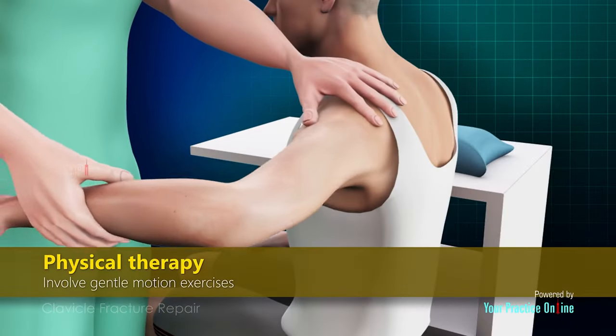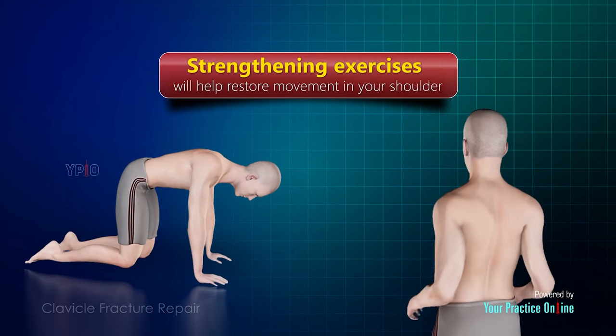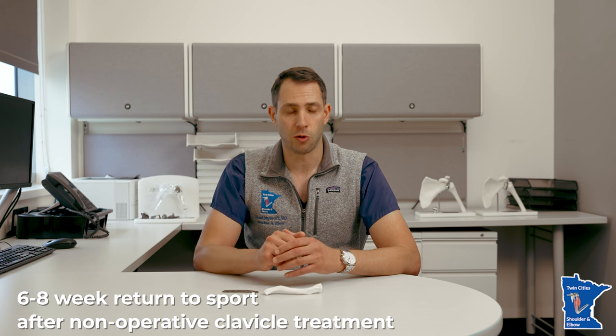Once the bones heal together, we start to increase your range of motion exercises with physical therapy. Around eight to twelve weeks, you can start some very light strengthening. Return to sport and return to work is delayed — desk work and typing can be done almost immediately, but you really can't lift much weight for about four to six weeks. Return to collision sports and heavy occupations is delayed until about six to eight weeks at the earliest.